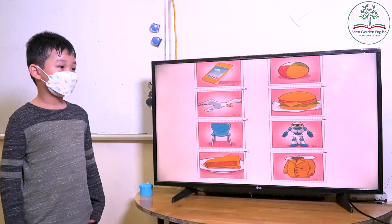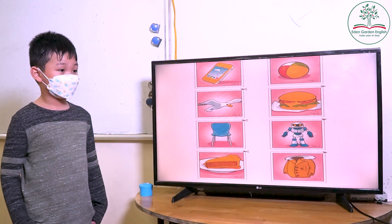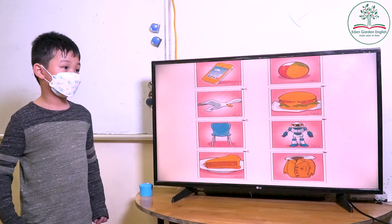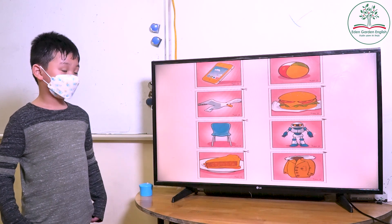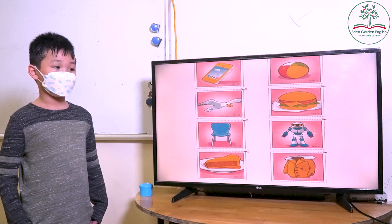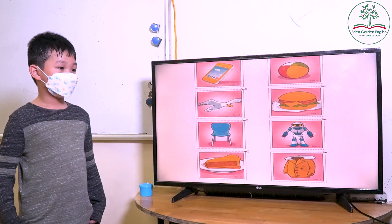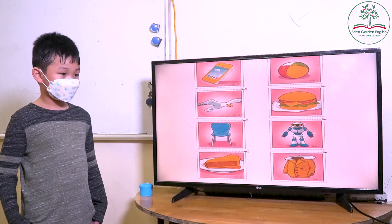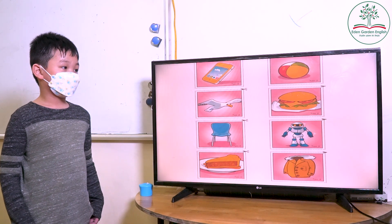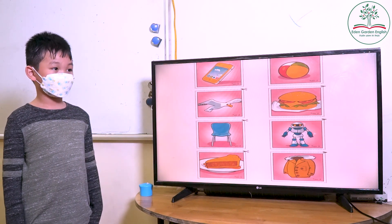Yes. No. Really? Are you wearing a jacket? Are you wearing a jacket? No. No. And what are you wearing? What are you wearing? Okay. Are you wearing shoulders? Yes. Are you wearing a sweater? No. No. Okay. Thank you, Ko.